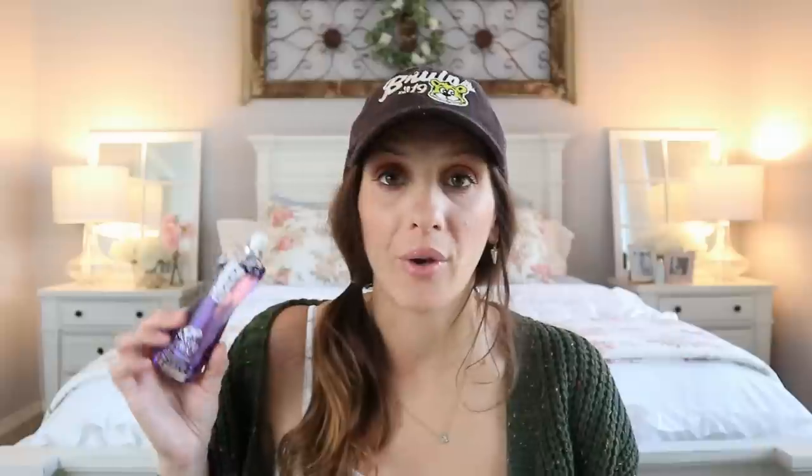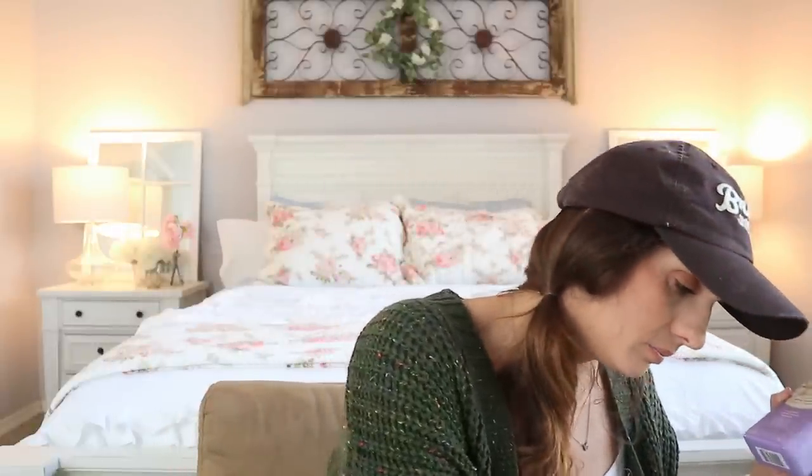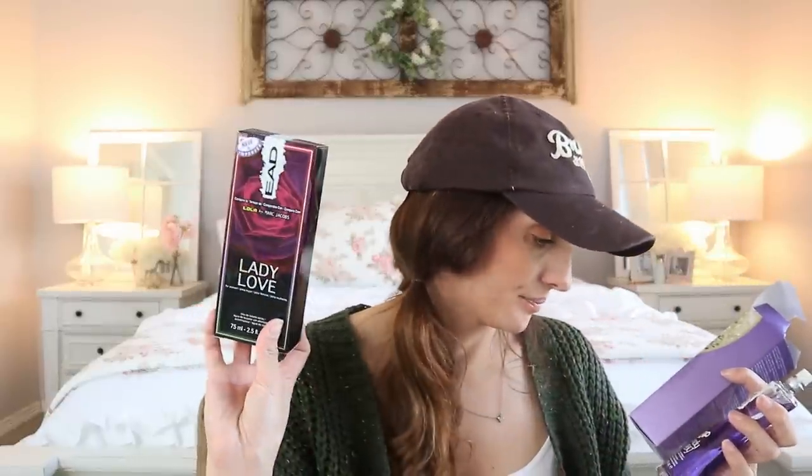Here is this one, which claims to be their version of White Diamonds by Elizabeth Taylor — that's a pretty old school perfume. It says it's a limited edition. But there's no cap on it, so open your boxes unlike me. And it's not even the perfume — it's EAD Lovely Lady. So I didn't even open up the box. I don't know which one Lovely Lady is supposed to compare to. We do not have Elizabeth Taylor to even look at.